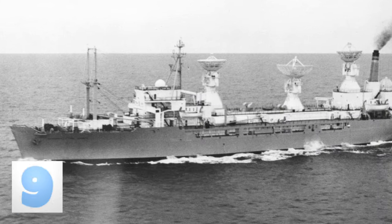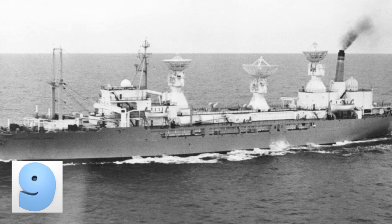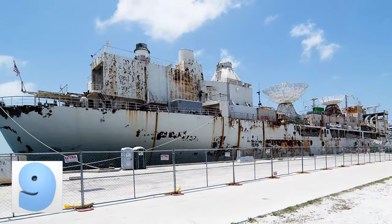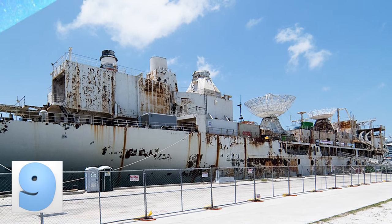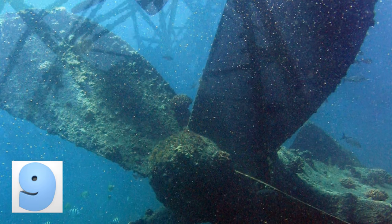The General Hoyt S. Vandenberg was a former missile-tracking ship that was intentionally sunk on May 27, 2009. The final resting place for this giant vessel is in the Florida Keys National Marine Sanctuary off the coast of Key West, Florida. Not even a year later, divers saw algae, corals, and sponges growing on the exterior of the ship.